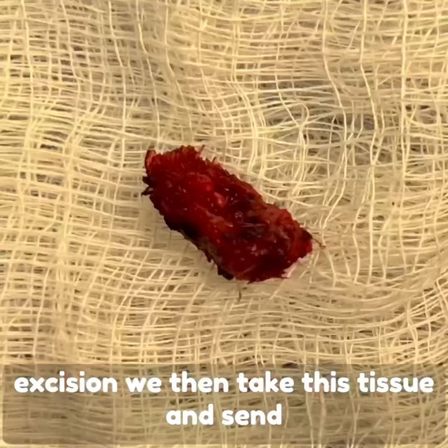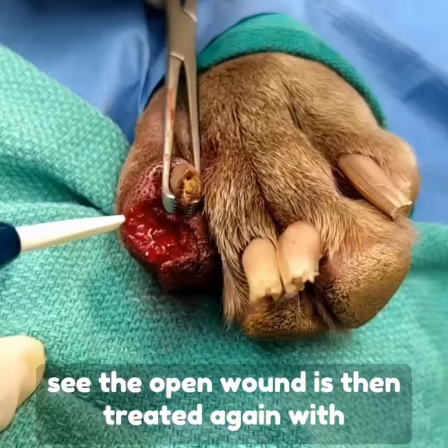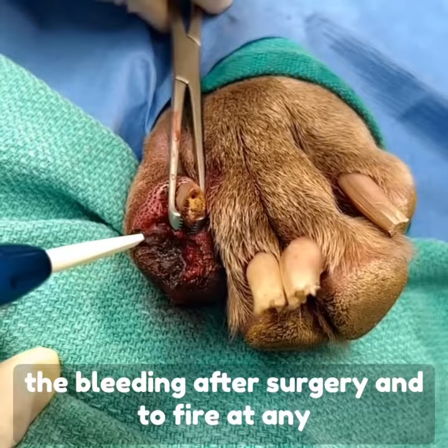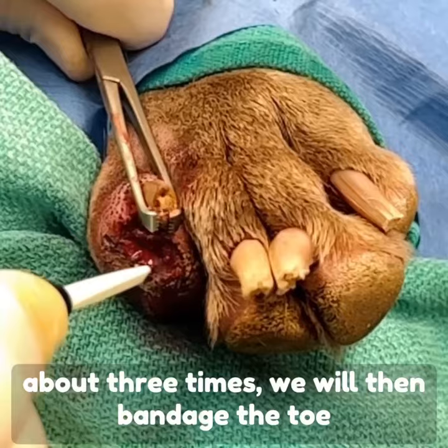Once we have completed this excision, we take this tissue and send it to a pathologist. Here we can see the open wound is then treated again with an ablation tip, which allows us to reduce the bleeding after surgery and to target any cells that are remaining there that would allow this to grow back.